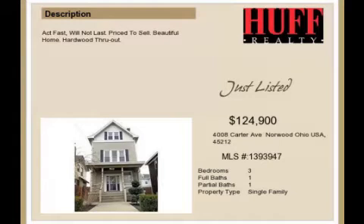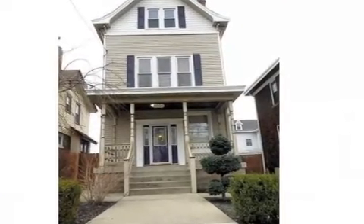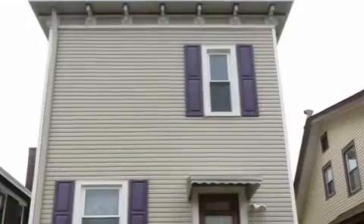This property is a three-bedroom, one full bath, and one-half bath home. This property is listed for $124,900.